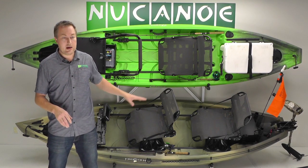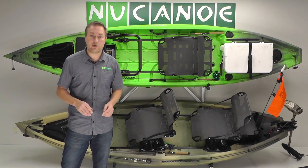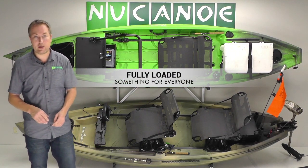I've got three different approaches for setting up a boat on display, and I'll walk through those with you. The first is what we'll call the fully loaded approach — that's on the Frontier 12 Camel here on the bottom.